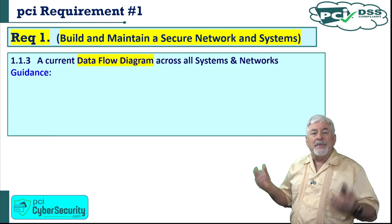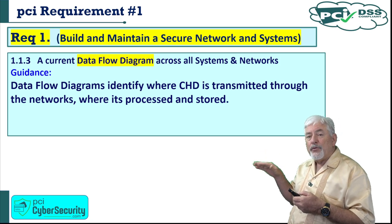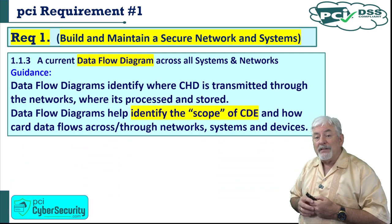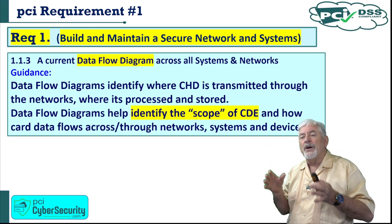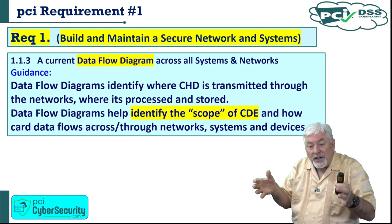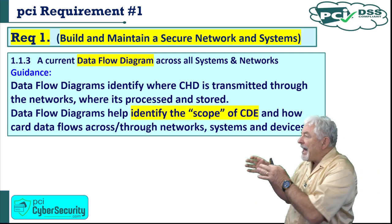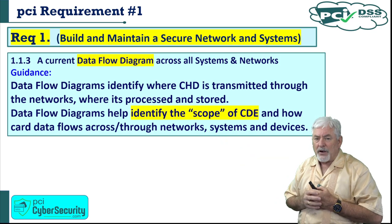The guidance for having a data flow diagram: it identifies where cardholder data is transmitted through the network, where it is processed, and where it is stored. It helps identify the scope of the cardholder data environment and how data flows across network systems and devices. Scope is a key term — if you can scale down that scope, you don't have as much equipment to audit. The data flow diagram helps scope out what needs to be part of the cardholder data environment and what can be segmented away.